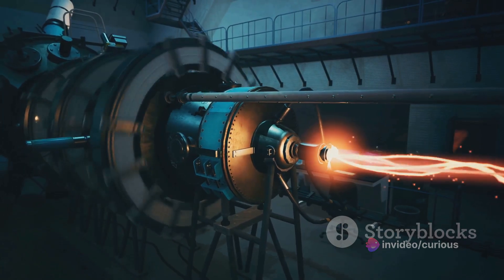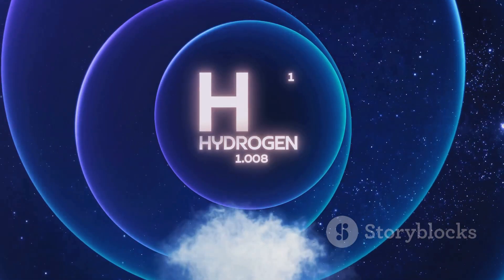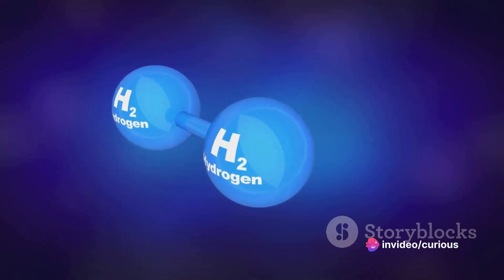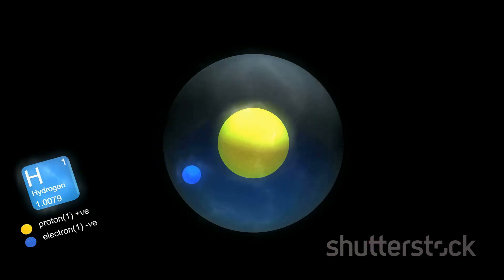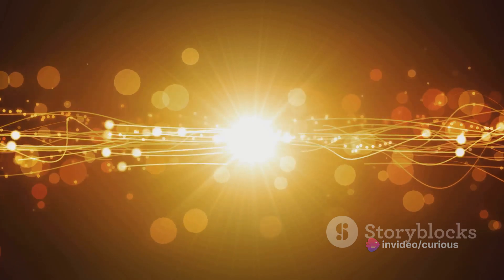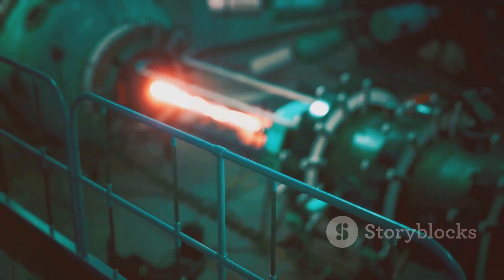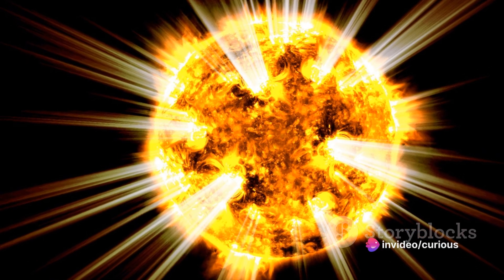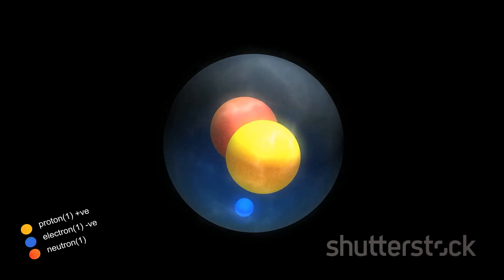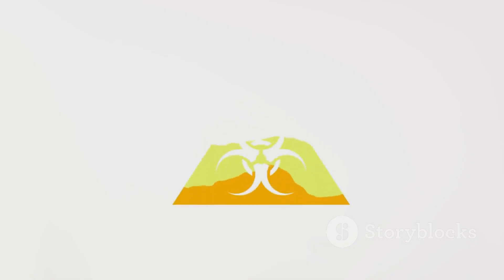The second stage, or the secondary stage, is where the real magic happens. This is where we introduce the fusion fuel, made up of light atomic nuclei. The most commonly used fuels are isotopes of hydrogen, namely deuterium and tritium, which have extra neutrons in their nuclei, making them ideal candidates for fusion. Hydrogen is the lightest and most abundant element in the universe, and the fusion process releases an enormous amount of energy — many, many times greater than that of a fission bomb.